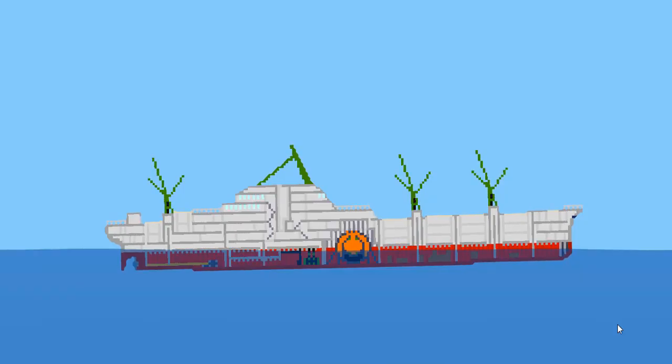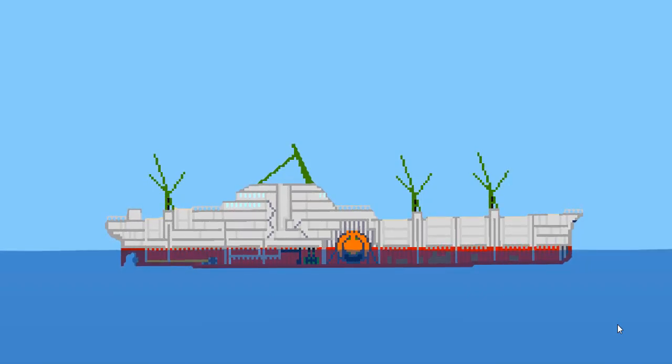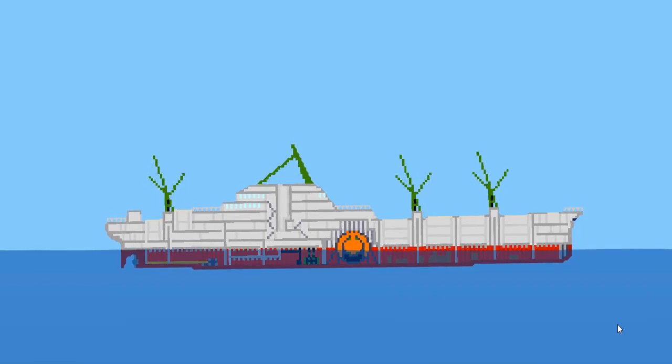Hey guys, welcome back to another video. In today's video we are playing Sinking Simulator 2 again. I have just recently finished this ship — this is the NS Savannah. What's interesting about it is it is not coal-powered, and it's not diesel-powered; it's actually nuclear-powered. It has a nuclear reactor inside which powers the ship. So yeah, we'll be sinking it today.